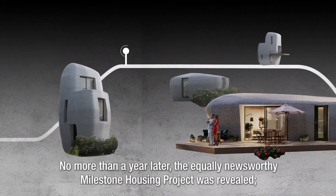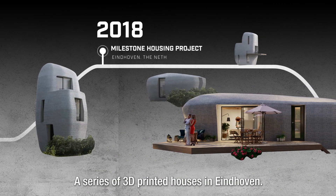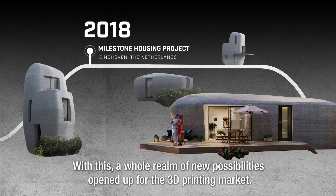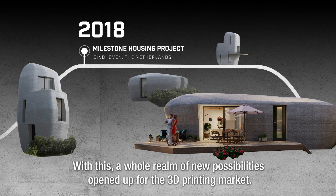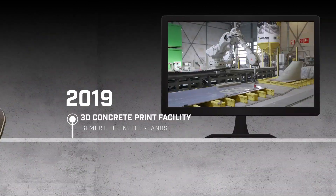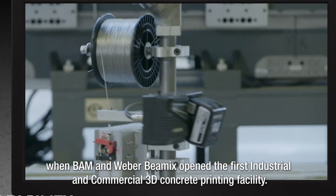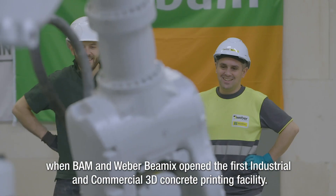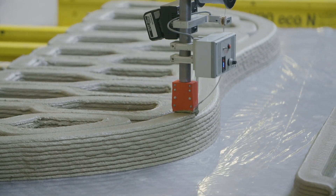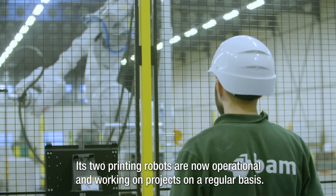No more than a year later, the equally newsworthy milestone housing project was revealed — a series of 3D printed houses in Eindhoven. With this, a whole realm of new possibilities opened up for the 3D printing market. Another big milestone followed in 2019, when BAM and Weber Baymex opened the first industrial and commercial 3D concrete printing facility, with two printing robots now operational and working on projects on a regular basis.